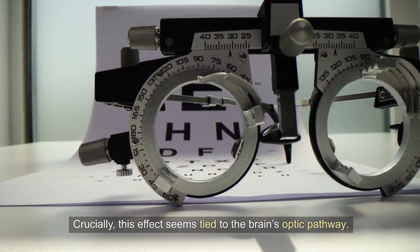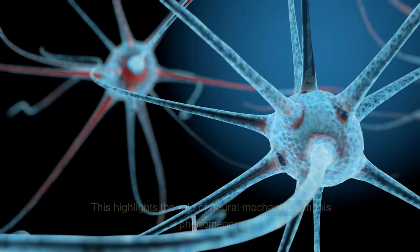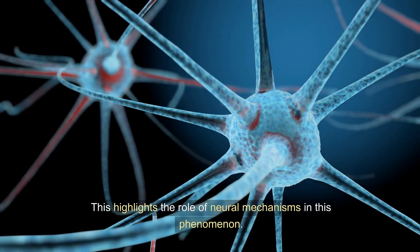Crucially, this effect seems tied to the brain's optic pathway. In blind mice, red light had no impact, and directly shining it on blood showed no change in clotting. This highlights the role of neural mechanisms in this phenomenon.